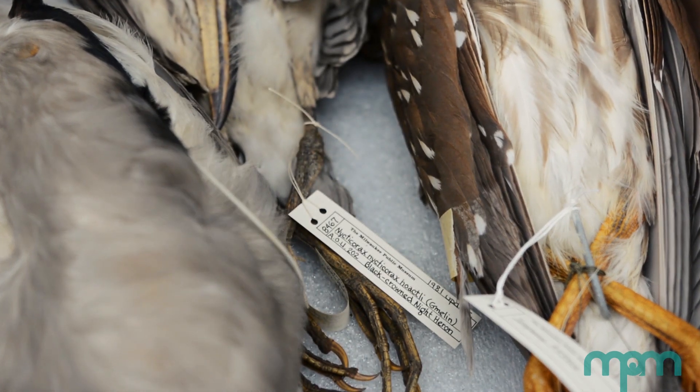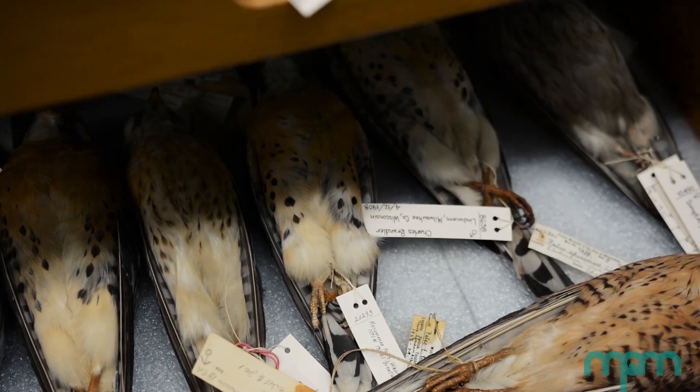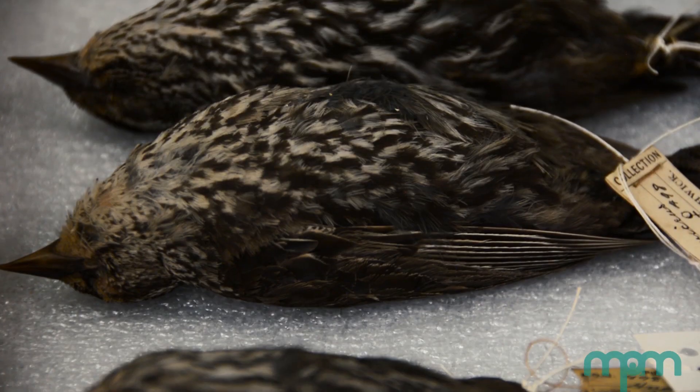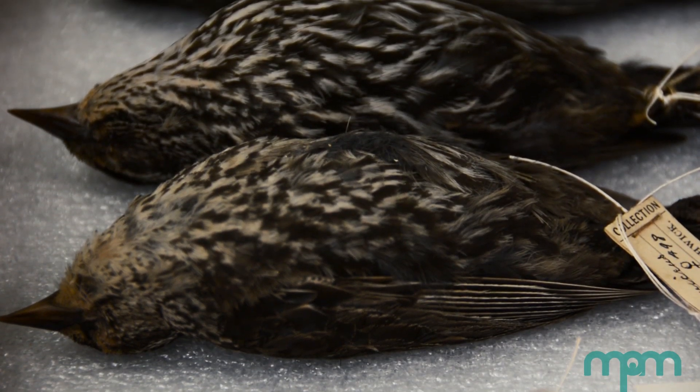Data on museum specimens tells us where that specimen was collected, who collected it, and when they collected it. Sometimes there are other details about where the specimen lived or what it was doing when it was collected, and that forms the basis of a lot of our scientific knowledge.